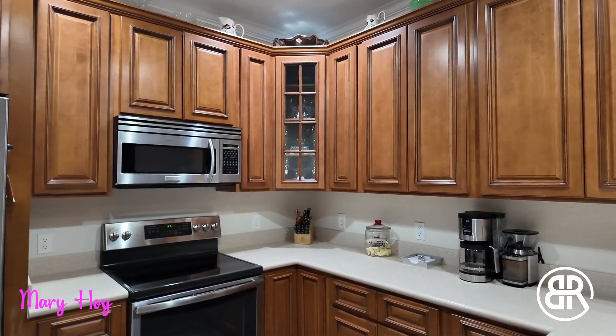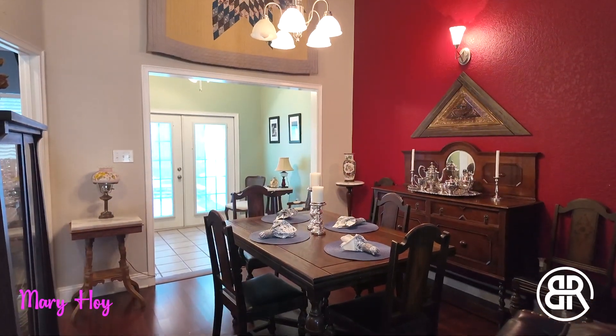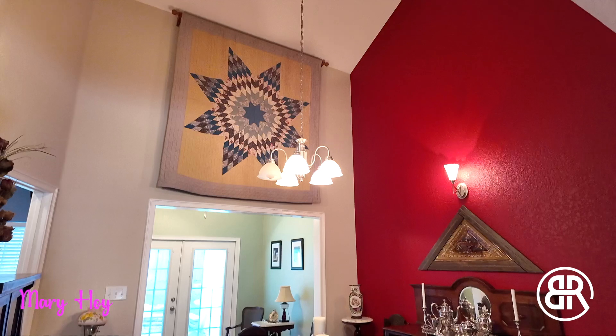The open kitchen with an eat-in bar and plenty of cabinets is a delight. The open living and dining room with high ceilings is perfect for entertaining.